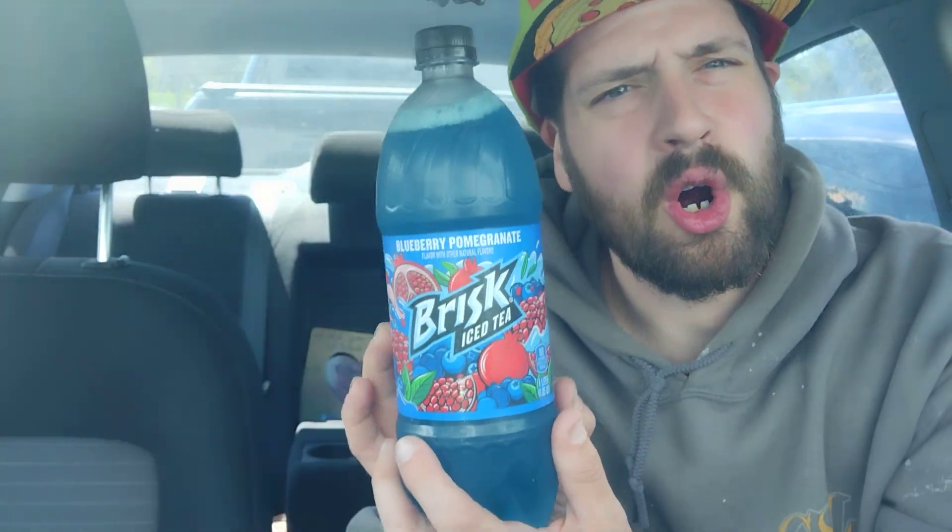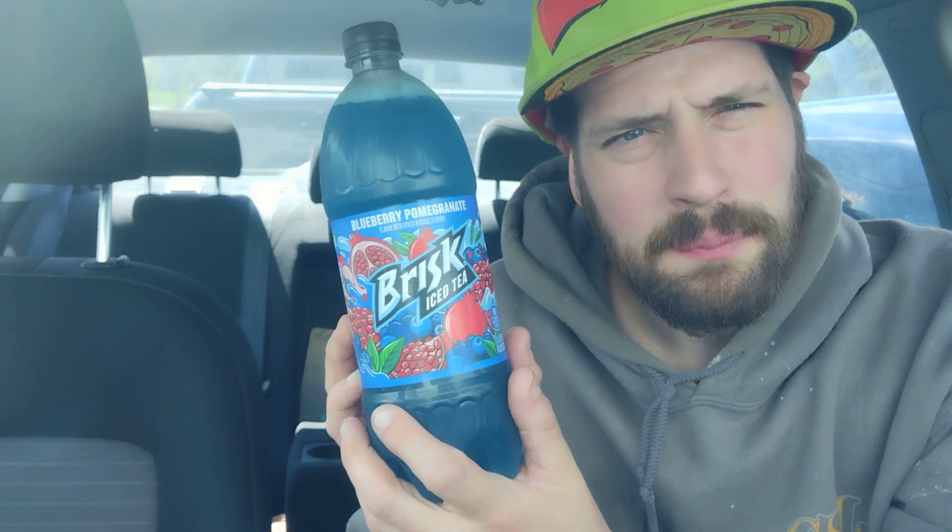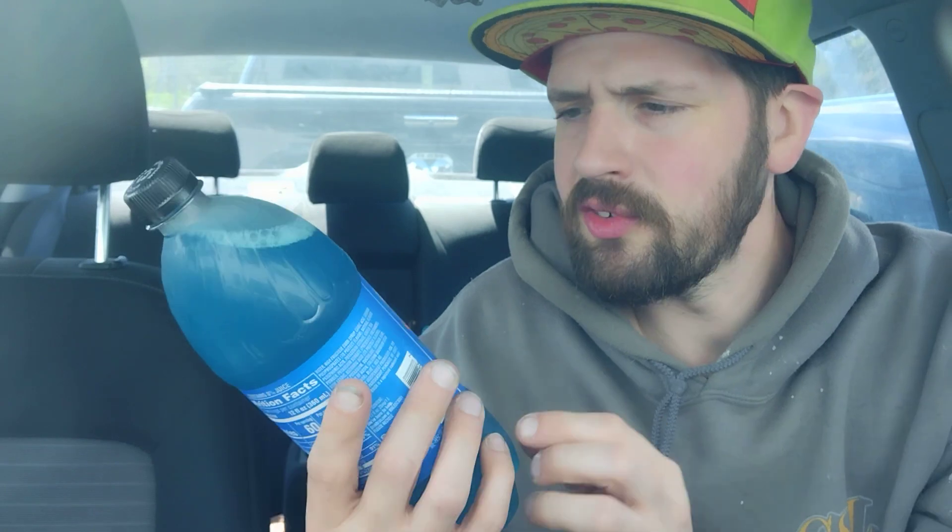This has cool little artwork on it by an artist called Lewis Pinto — like pinto beans, P-I-N-T-O. Maybe it's Louie, not Lewis. Blueberry pomegranate flavor with other natural flavors, contains zero juice.